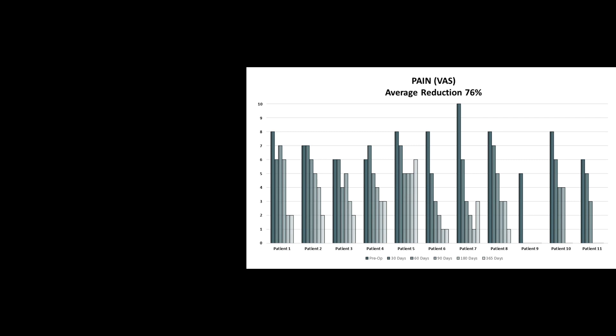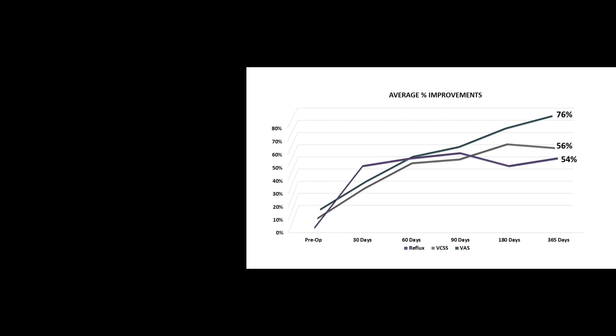Looking at our third endpoint — pain — once the patient recovered from the pain of the surgery itself, which generally takes about 30 to 60 days, pain scores reduced dramatically. Patients nine, ten, and eleven went from having very high pain scores pre-surgery to having no pain at one year post-surgery. Looking at all endpoints on the same graph: reflux improved 54%, VCSS scores improved an average of 56%, and pain improved 76%.